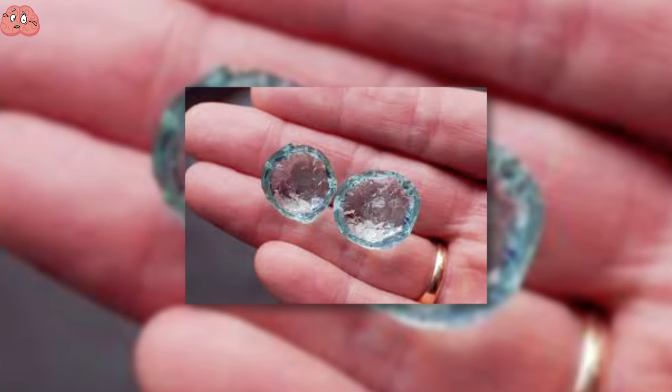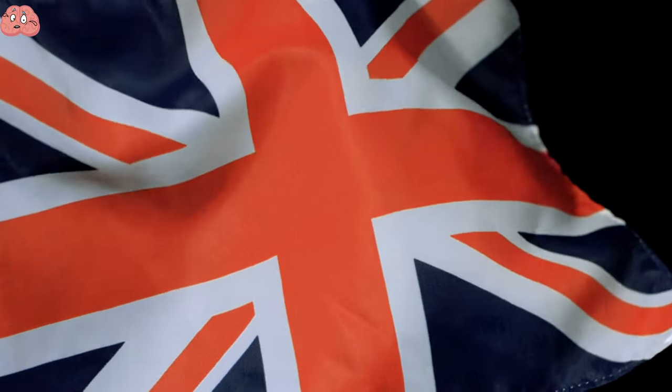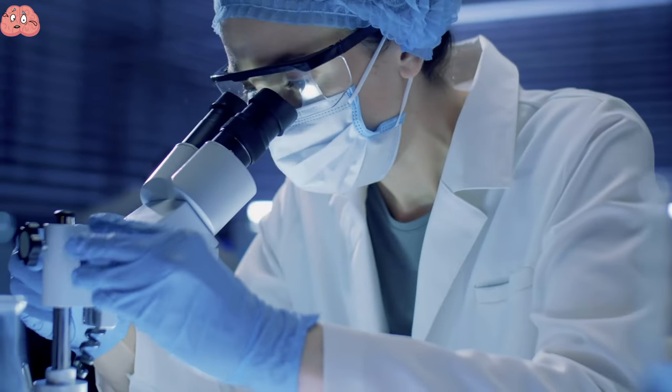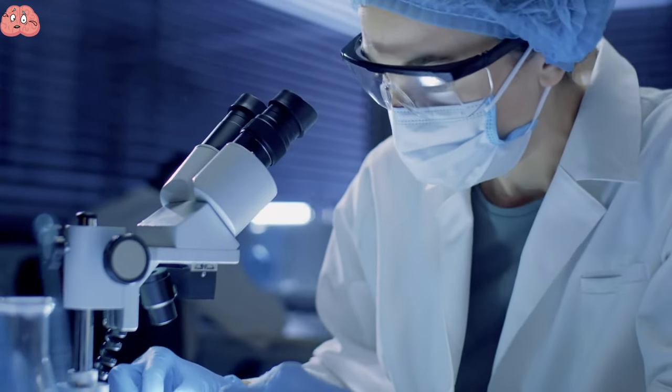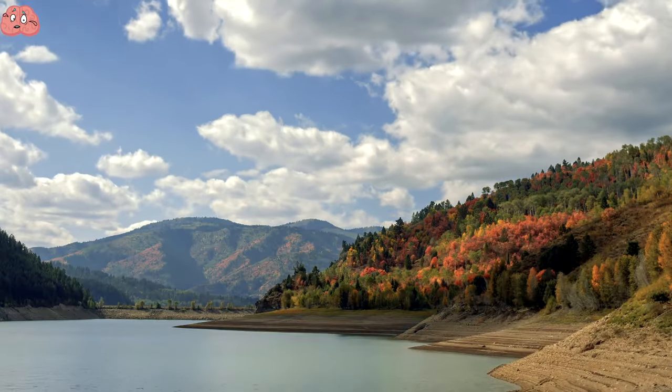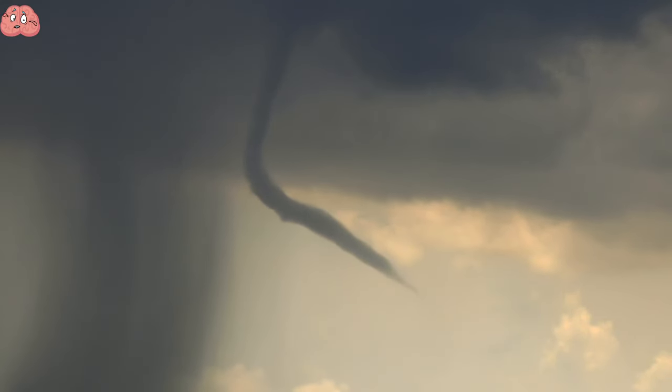Two crystal-like objects fell from the sky during a hailstorm in the UK. A resident described them as being almost impossible to pick up as they were very jelly-like. According to a scientist who investigated the case, the objects could be eggs from a marine invertebrate. However, this still does not explain how they fell from the sky. Maybe a tornado picked them up and carried them for miles — what do you think?